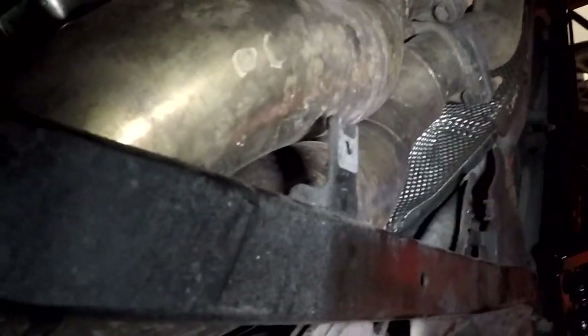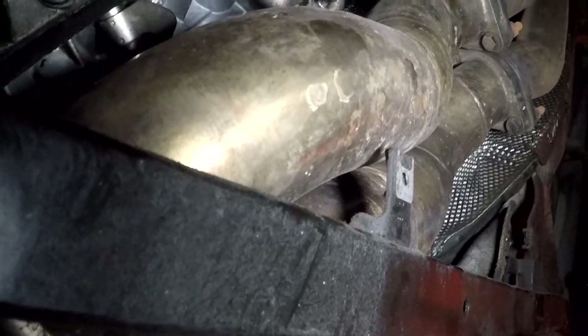Also discovered catless downpipes, so that was a pleasant surprise.